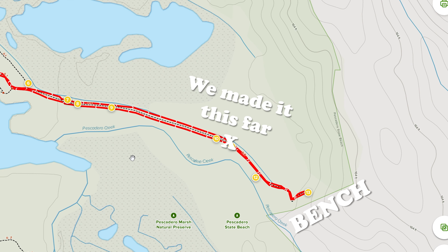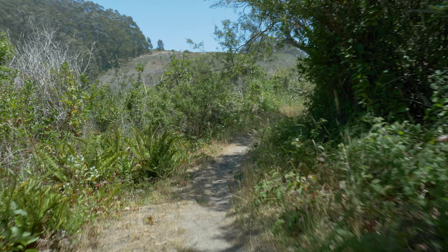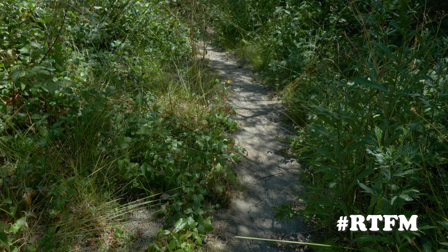The book mentions a bench at the end of the trail with a view of the entire wetlands and the ocean, but we didn't make it to the end due to the overgrowth on the trail. It wasn't until later that I realized the book also recommends long pants and long sleeves — a good reminder that I should probably read the full description of the trail before heading out.